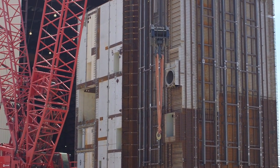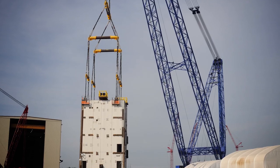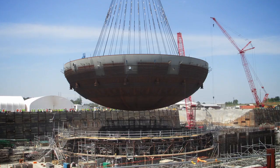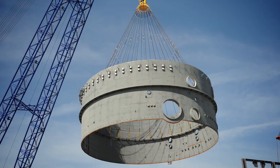Exciting progress continues to be made on site. The nuclear base mat concrete has been placed for both new units, and the containment vessel bottom head and several components and large modules have been placed for the lead AP1000 unit on site.